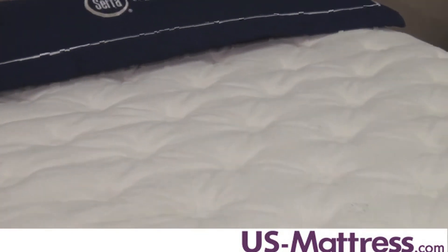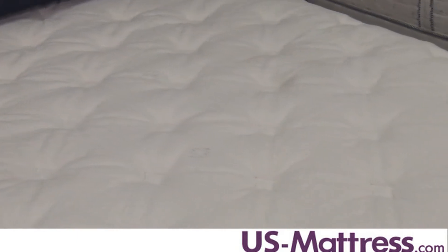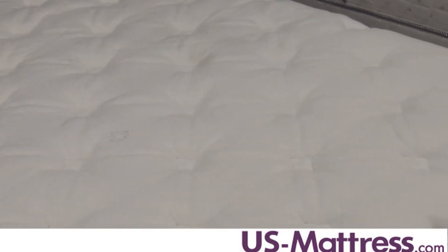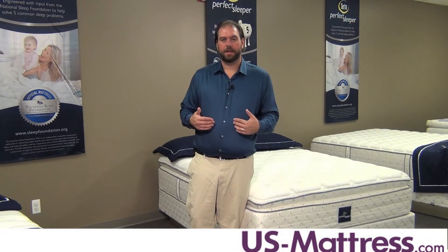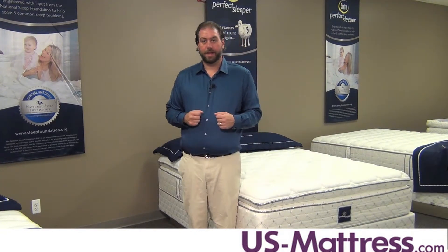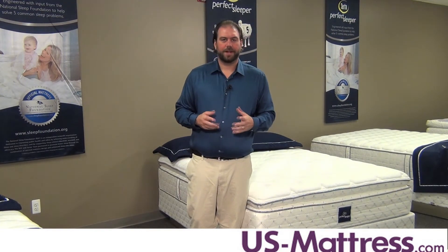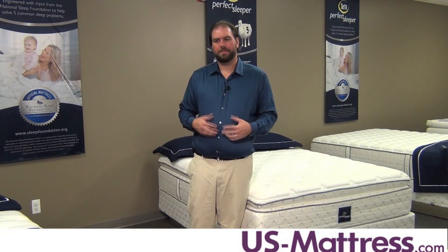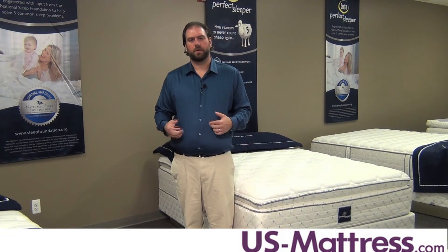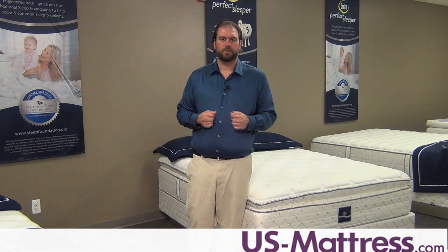The Perfect Sleeper Continuous Coil System is also a very good coil system for back support. It is going to contour and conform to your body and keep your spine aligned in a good position throughout the night. Overall, if you're looking for a mattress that's going to be soft with a little bit of a cushy feel but by no means overly soft or enveloping, the Bern Pillow Top is going to be a great choice.